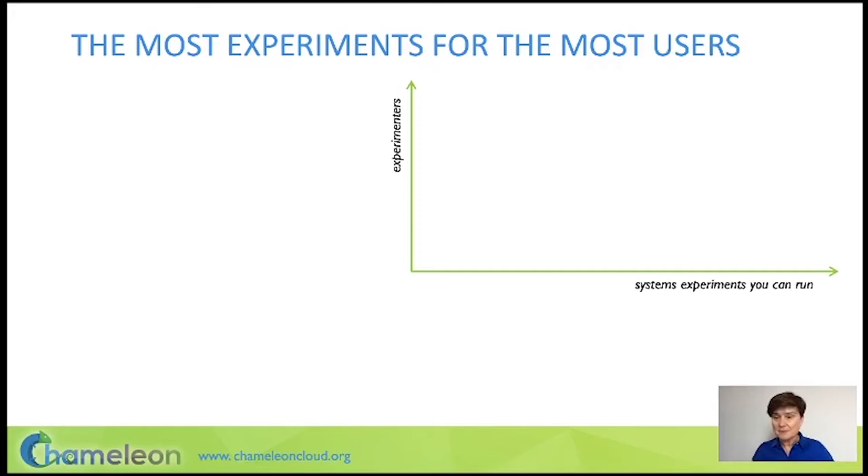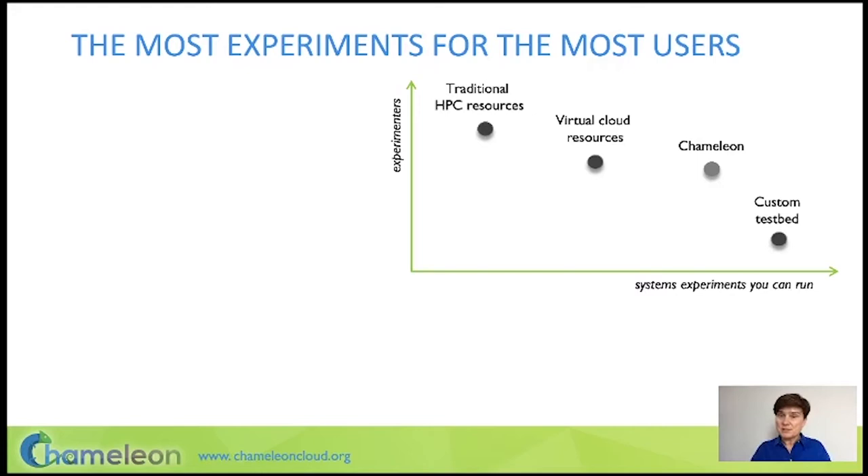If you think about traditional HPC resources, you can support some computer science experiments on them, but not many. Virtualized cloud resources are of course much more flexible. Bare metal resources like Chameleon are the most flexible — you don't have that hypervisor layer between you and the hardware. If you think of a custom testbed built from hardware up to support your needs, that might be even better, but it might not be interesting to quite as many users.